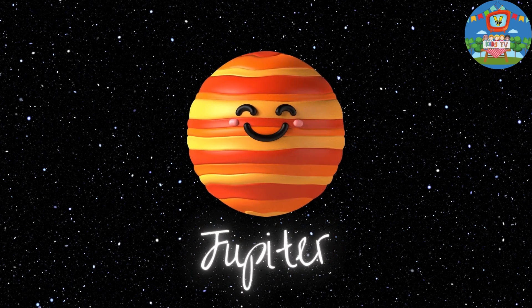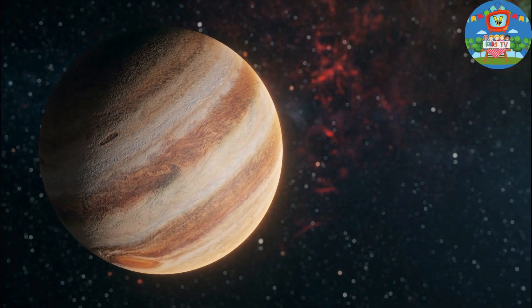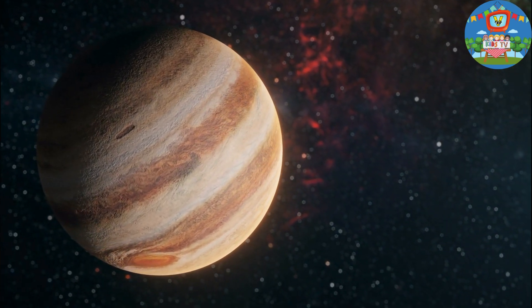Jupiter is the largest planet in our solar system and has a strong magnetic field. It is known for its great red spot.